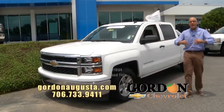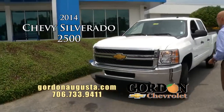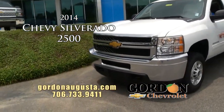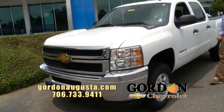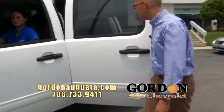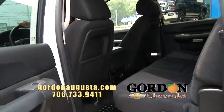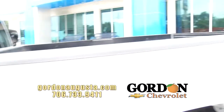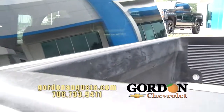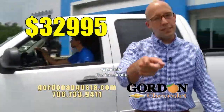Coming up next, not a lot of these on pre-owned lots around here — a 2014 Chevy Silverado 2500 three-quarter ton crew cab. Come take a look at this truck. Look at the monstrous interior — ebony interior, bed liner, alloy wheels, low on the miles. Less than 18,000 miles at $32,995. Come see us today.